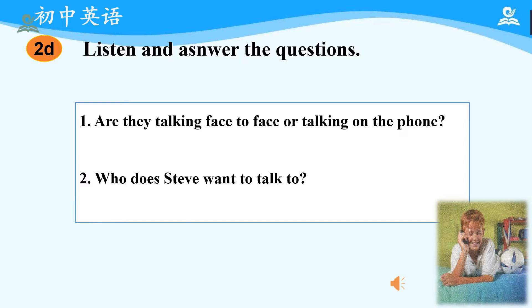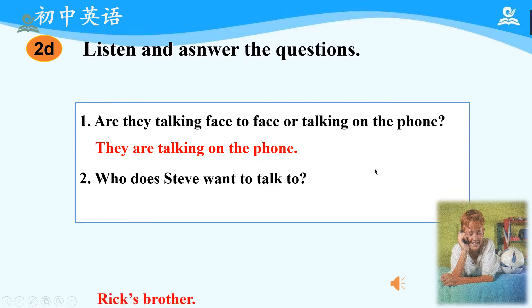Okay, now let's check the answers. First question: are they talking face-to-face or talking on the phone? We know the answer should be they are talking on the phone, because we just heard 'Hello, Rick speaking,' which is a typical greeting on the phone. Next one: who does Steve want to talk to? It is Rick's brother.